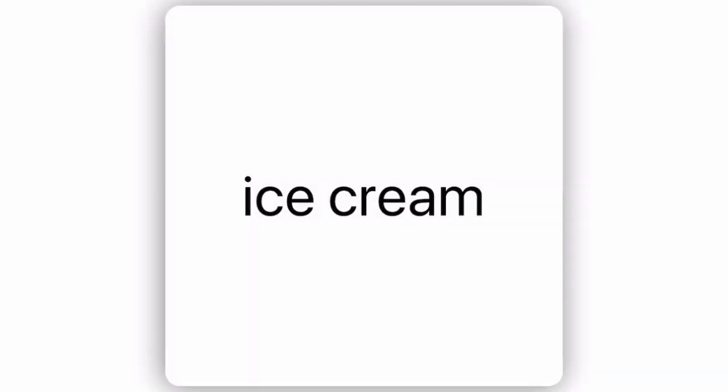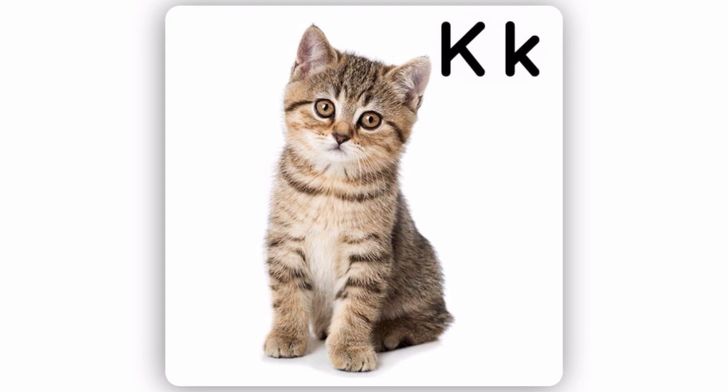I for ice cream. J for jacket. K for kitten. L for lollipop.